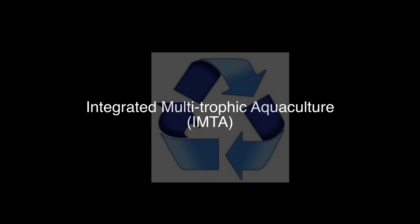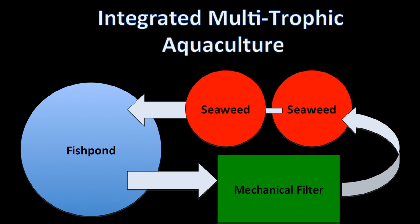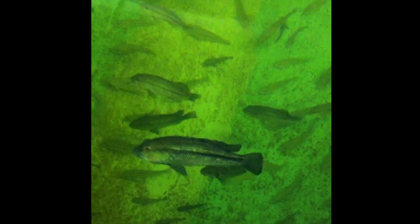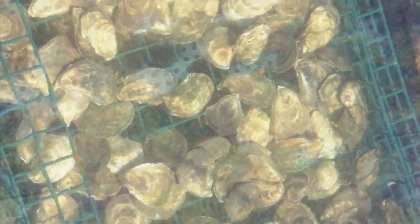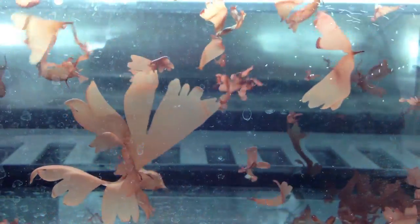Seaweeds are integral components of healthy marine ecosystems and are essential in ecologically based aquaculture, known as Integrated Multitrophic Aquaculture, or IMTA. IMTA is the integrated co-culture of species at different trophic levels, so that the output energy of one will become the input energy of another. Seaweeds can utilize the nitrogen and phosphorus released by animals, improving water quality while building biomass.